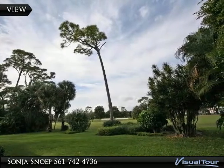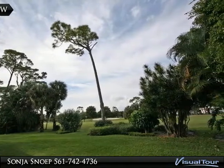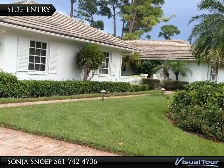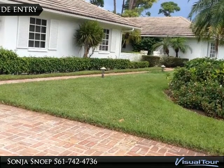Exquisite lush golf views. The Chicago brick driveway leads up to the side entry to the two-car garage.